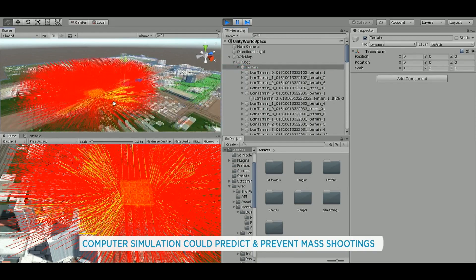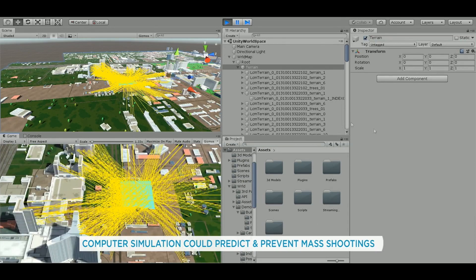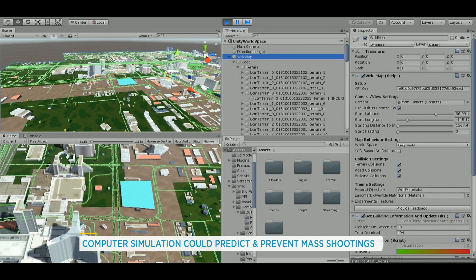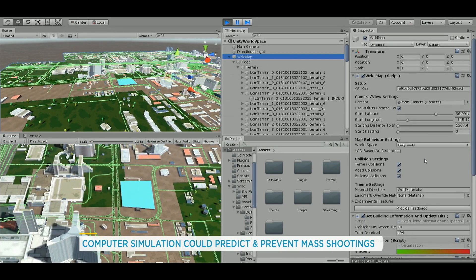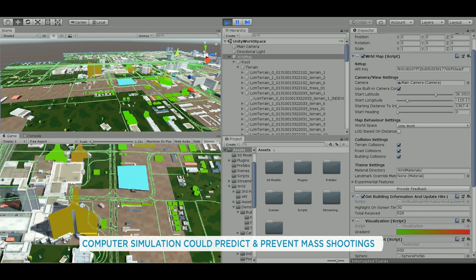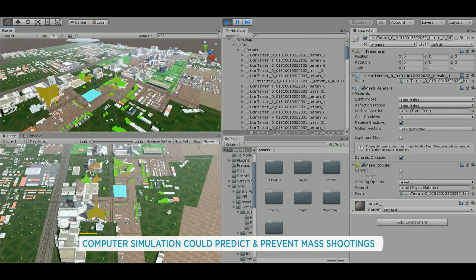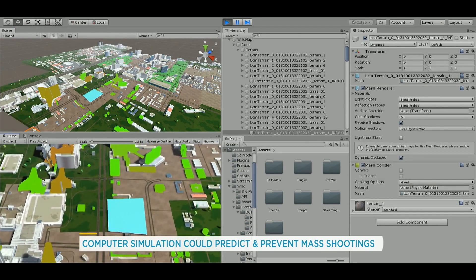We look at which spot has the best visibility, the elevation, angle of attack — we consider all things like that. It's basic 3D analysis, and then we statistically come up with a location that has the best chances of attacking. So it's the most likely position from where someone might logically attack.